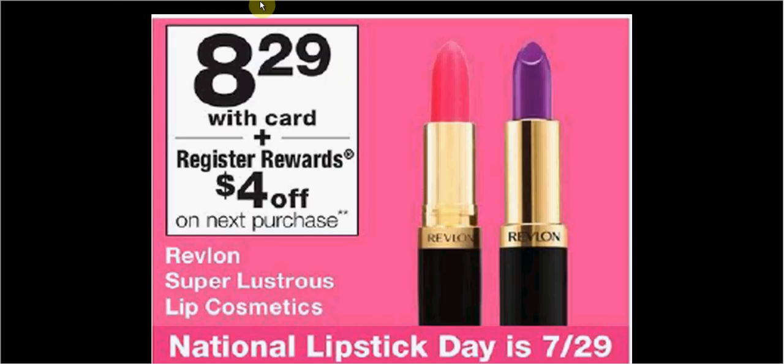The Revlon Super Lustrous Lipstick is $8.29. When you purchase one, you'll get $4 back as a register reward — it'll be spit out of the Catalina machine next to the register. It'll be good on your next purchase, whatever it is, as long as it's not the same thing again; otherwise it won't trigger another register reward.